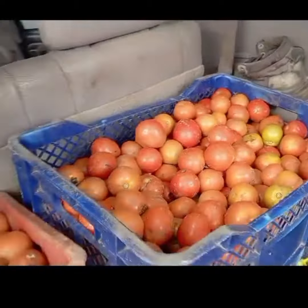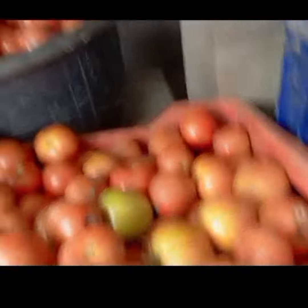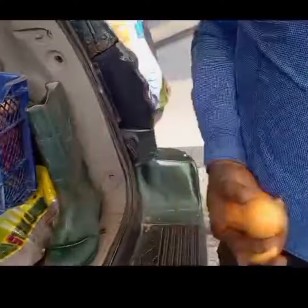You can see how fresh and succulent these tomatoes are. These tomatoes will be sold to the market and the money will be paid to the client that subscribed. So what else are you waiting for?